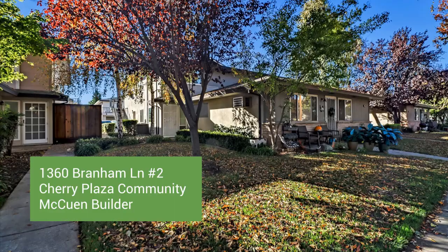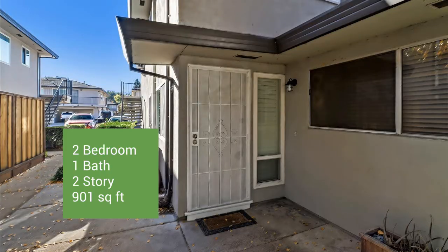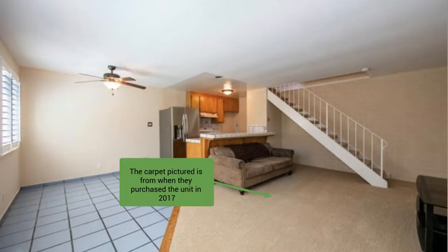Welcome to 1360 Branham Lane. It's in the Cherry Plaza community in the heart of Cambrian. This is in a development built by someone named McKeown — McKeown communities are all over the valley. You'll notice them: they all have four units per building pod, and all of them are two bedroom, one bath.